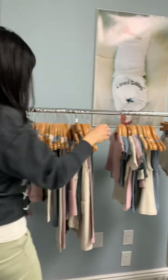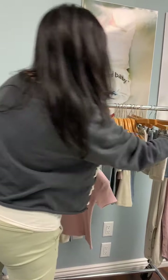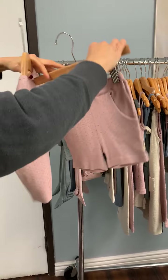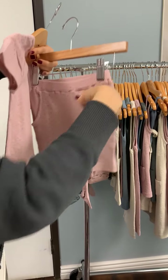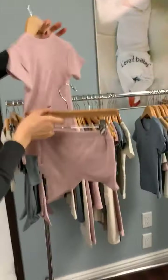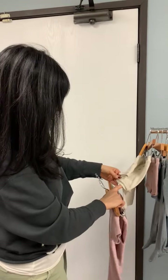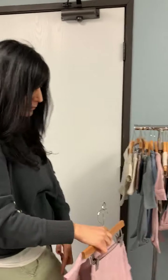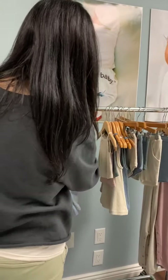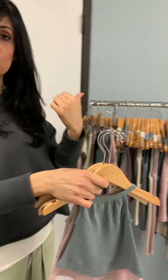In the older kids sizes, the shorts look a little different — both front and back. We made them a bit more like shorts rather than the vintage underwear feel. They have working pockets, are a little more fitted, and have a more open leg opening as opposed to the binding on the smaller ones, making them look more like boxer briefs. So that's what we've got for the older kids.